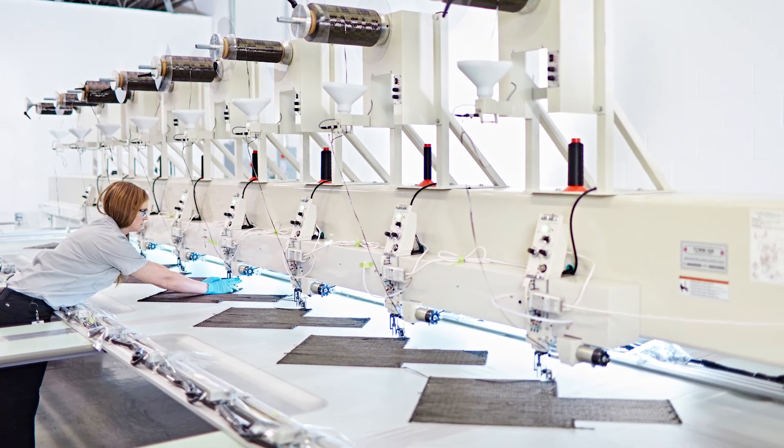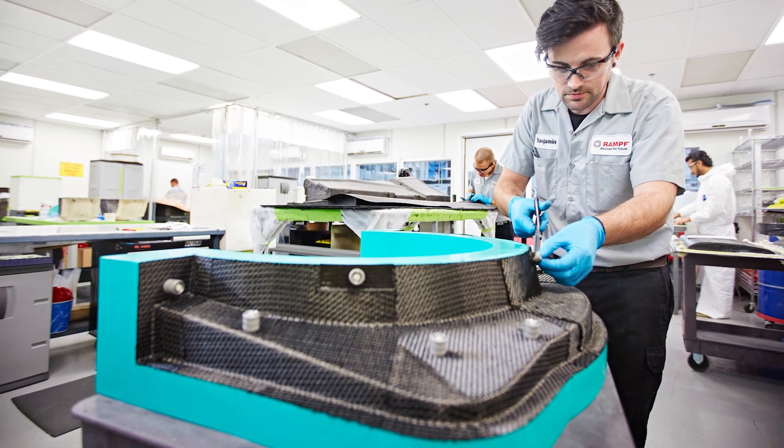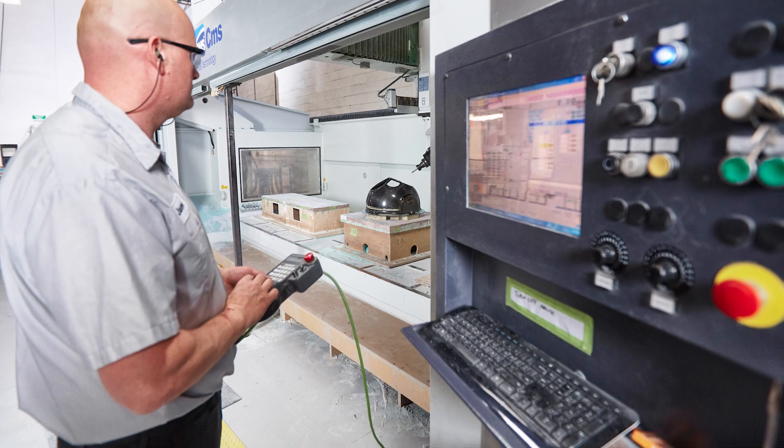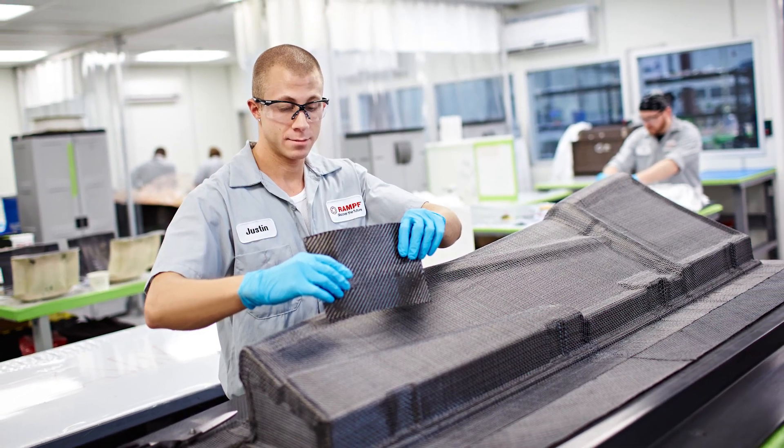Rompf Composite Solutions has the engineering expertise and manufacturing capabilities to take on your toughest composite challenges and develop the right solution for your business.